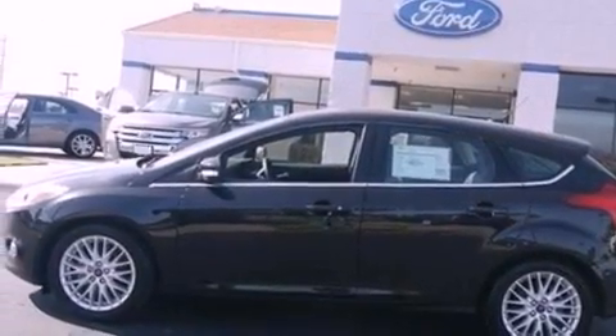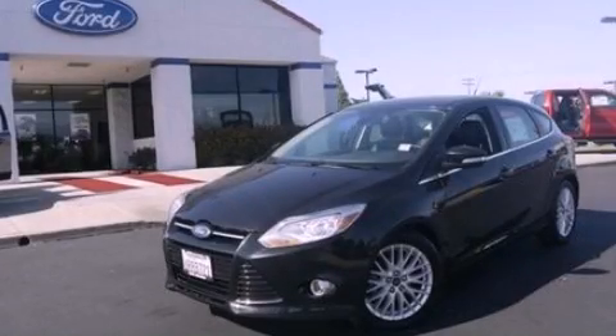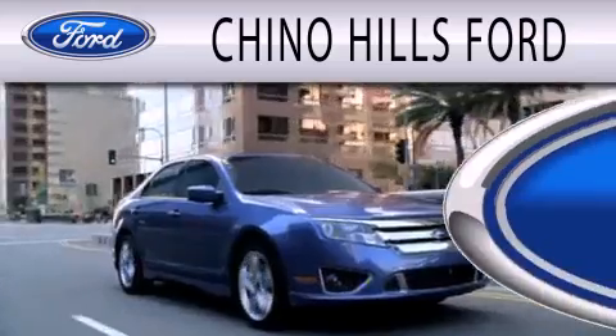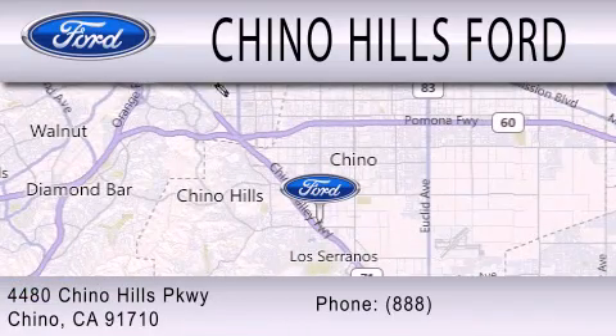This automobile won't last long at this price. Call and arrange a test drive now. Geno Hills Ford is dedicated to doing everything possible to ensure that the experience you have selecting your next vehicle is as pleasant as possible. We are located at 4480 Chino Hills Parkway in Chino.